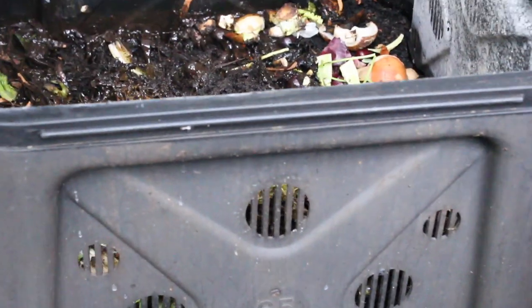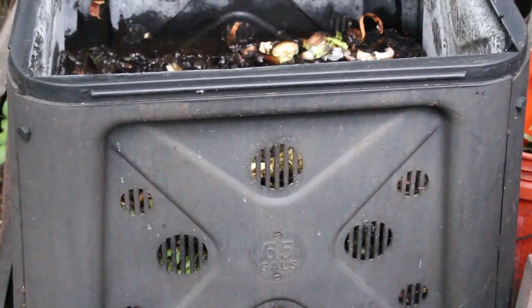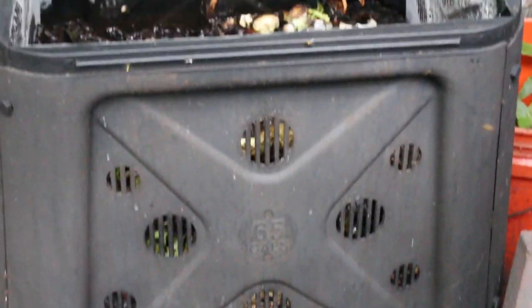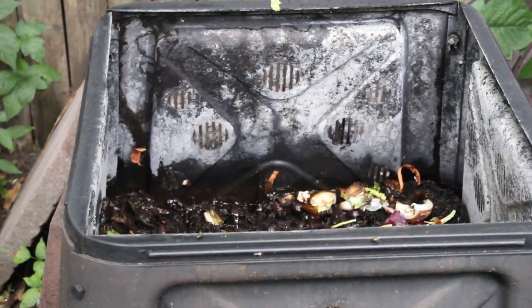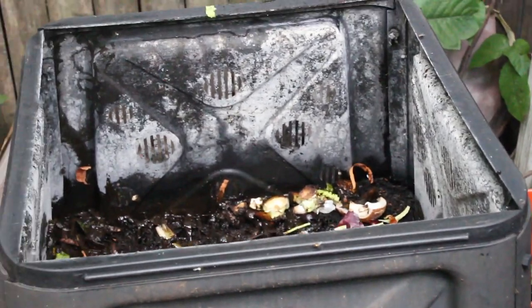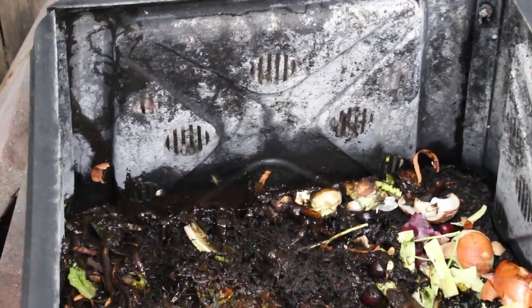I got this one for about a hundred bucks on Amazon — or eBay, I don't really support Amazon — a couple years ago, probably about six or seven years ago, and don't regret it at all. It has a lid, nice and sealed. The raccoons can't get in it, and you get a sweet horror show bonus.